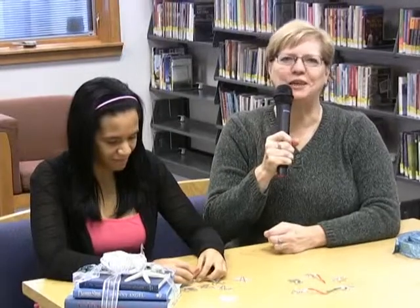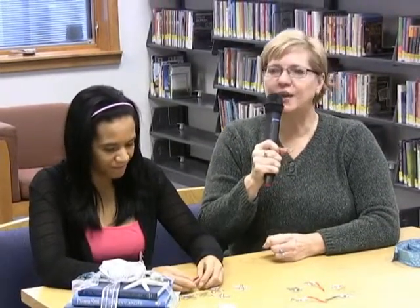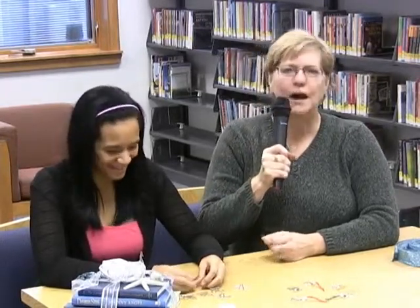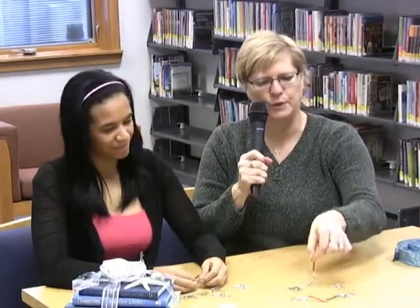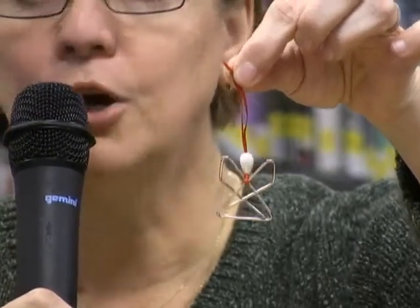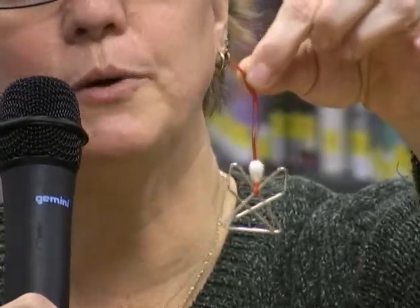Hi everyone, Cindy here from tech services at the Conniac Public Library. Today on Here's How, it's all about angels. I have with me my friend Tasia and she's going to demonstrate a simple little craft that you can do with angels. You can make probably hundreds of them for your tree or just hand them out. They can either be an ornament, or if you make the ribbon on them a little longer, you can turn them into bookmarks.